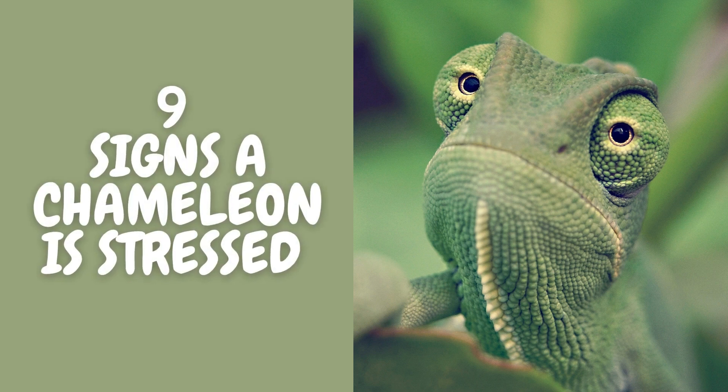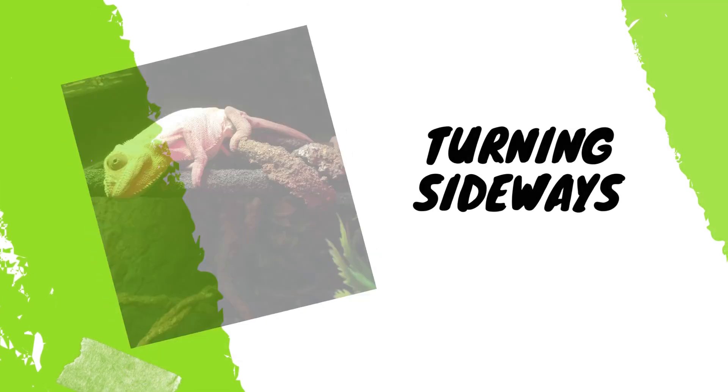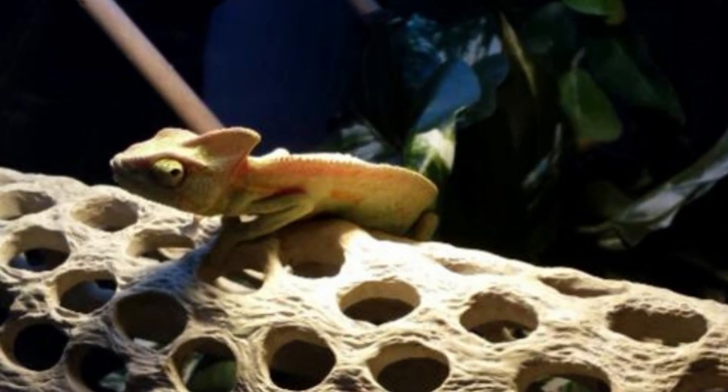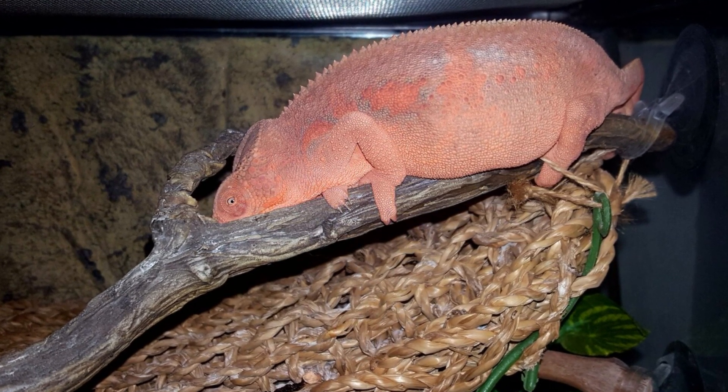Nine signs a chameleon is stressed. Sign one: turning sideways. When a chameleon is stressed or wants to protect its territory, it turns sideways. Turning to the side immediately makes the chameleon look bigger than it is, while giving off a vivid color display.